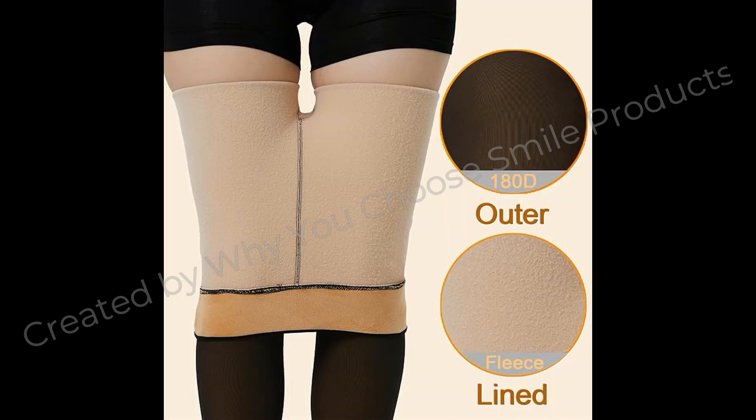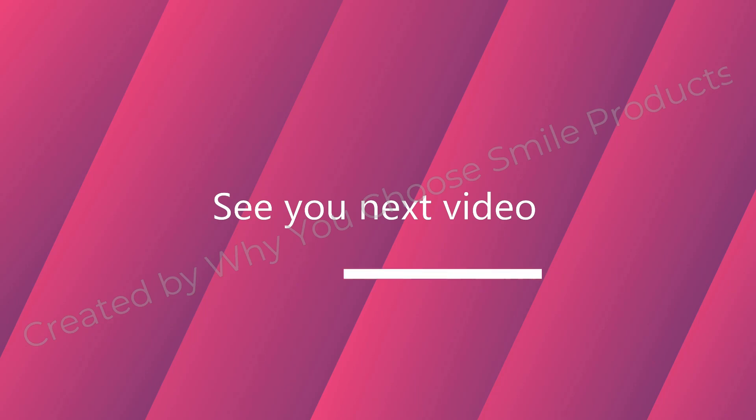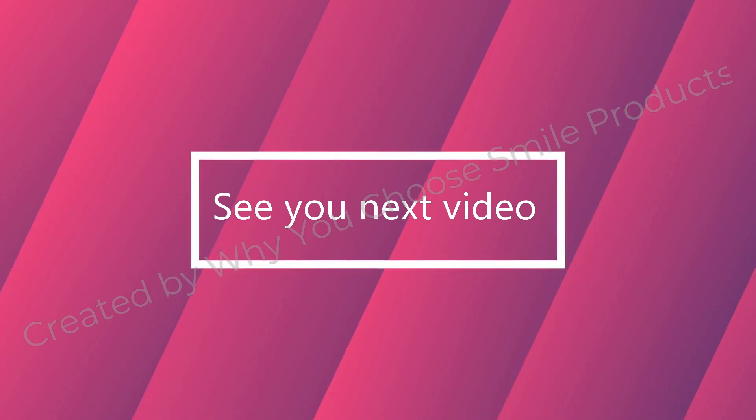If you are wanting to watch more videos, please click on the video at the top of the screen, and check the link in the description to order the product. Please like, share, and subscribe. Thank you for watching our channel.